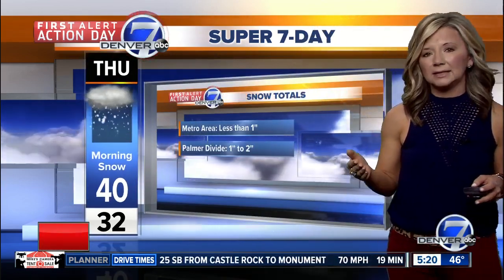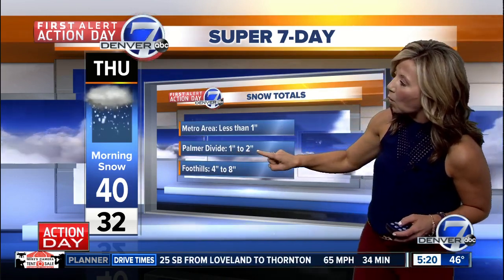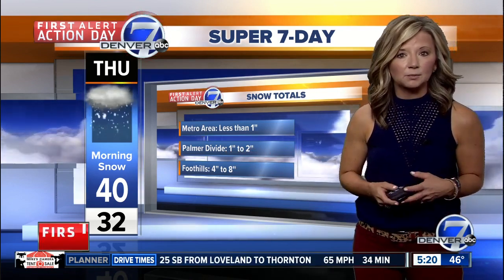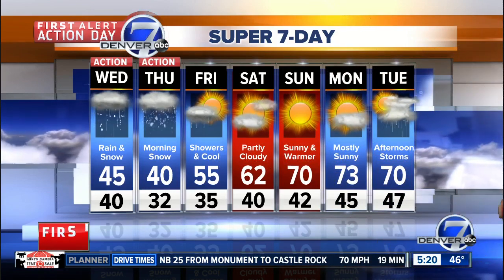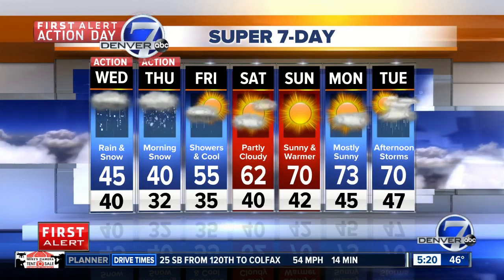Here on the Super 7 Day, likely in Denver we're at about an inch, maybe less. Along the Palmer Divide, you could pick up around 1 to 2 inches. The foothills — spots like Conifer, Evergreen, and Estes Park — will be at about 4 to 8 inches, with heavier snow above 10,000 feet where we could get over a foot. Showers will continue into early Friday, then we'll gradually see some clearing and more sunshine. It looks great for Mother's Day weekend — Sunday should be around 70 degrees, quite a bit warmer.